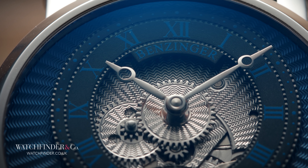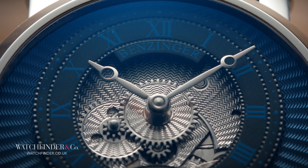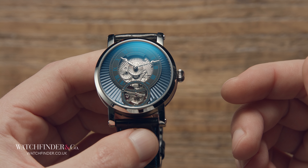Another side note: it was also Lepine who first designed what have now become known as Breguet hands. Doesn't seem fair.